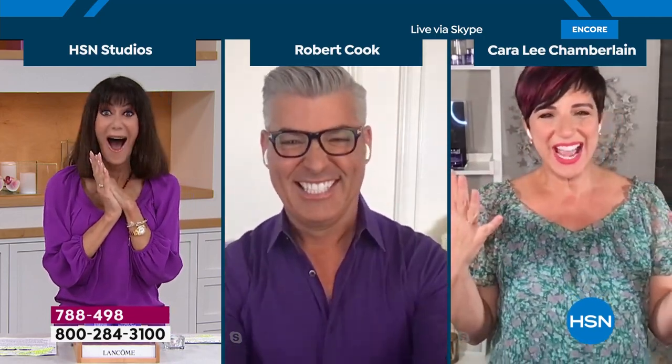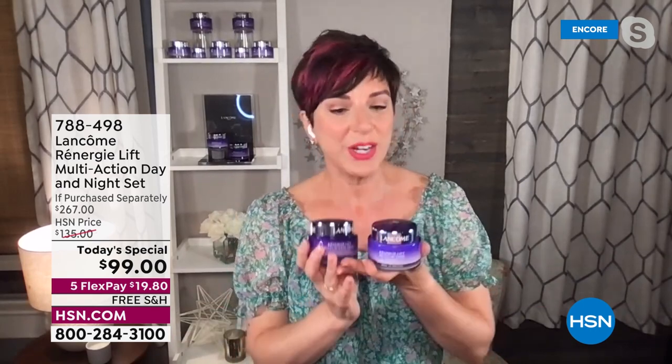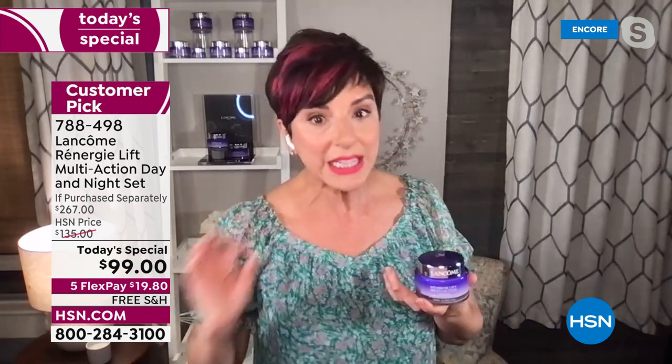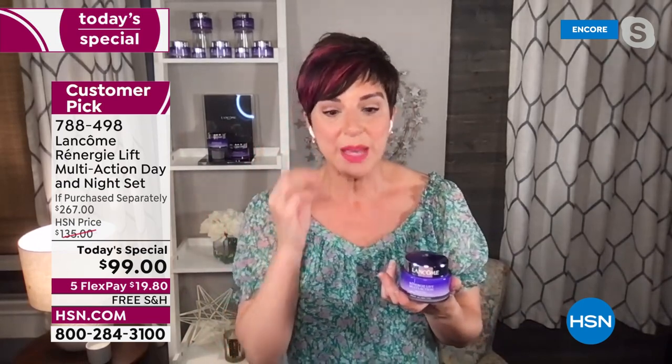Happy Rennergy Day! We're so excited to be here. Bobby, we've never done anything over 50% off under today's special, and to do 63% off in the most beloved anti-aging collection from Lancôme for the past 30 years — I'm so excited. Rennergy has truly been the number one anti-aging skincare collection in the luxury market, not just in the United States but around the world, because you get visible results and you get them fast.